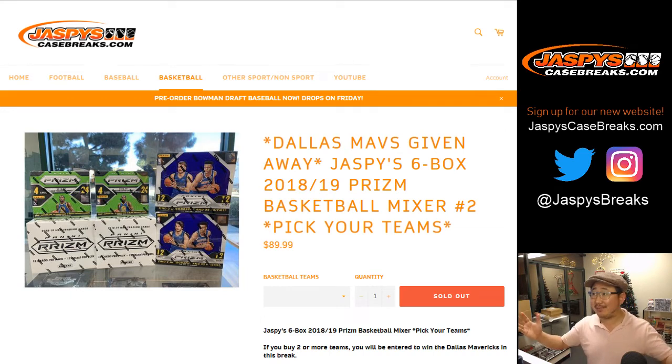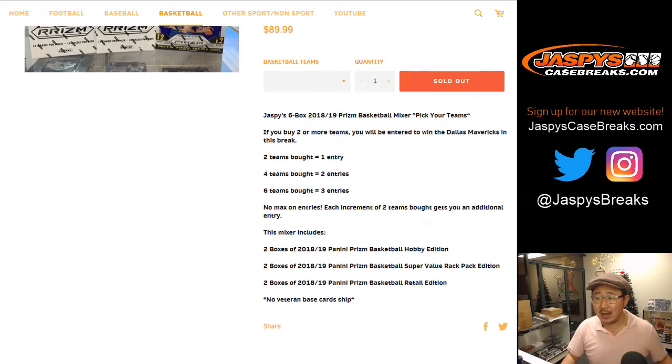Good evening, everyone. We did it — we filled up Jaspi's 6-box 2018-19 Panini Prism Basketball Mixer. Pick your team number two from jaspiscasebreaks.com, where we're giving away the Dallas Mavericks if you buy the requisite number of teams.